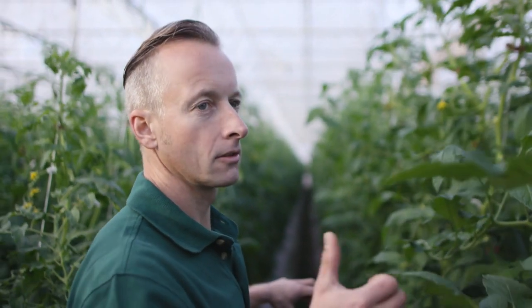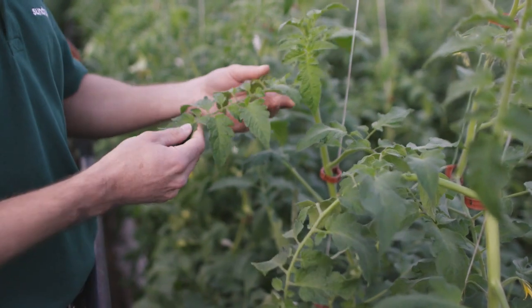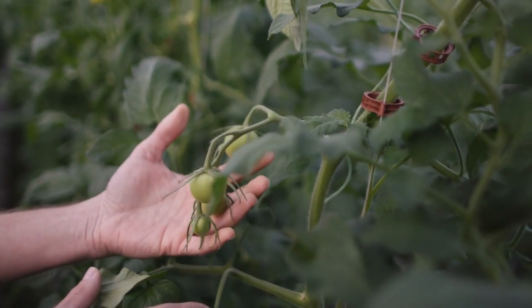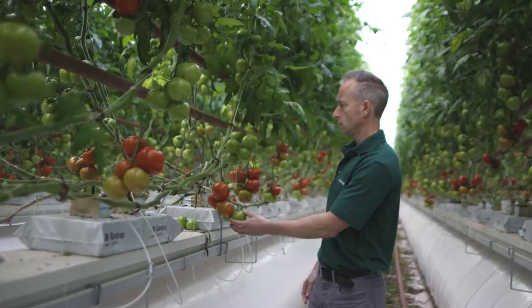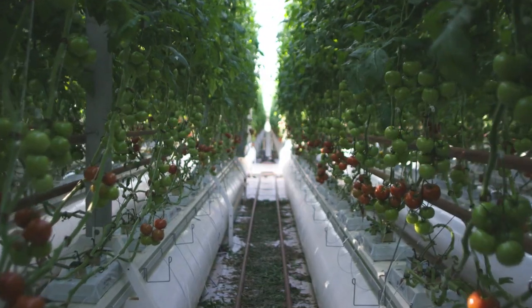This is the part where the fruits are going to be formed, so it's very important that this is looking good. What we're looking for here is the color of the leaves, the strength and thickness of the head of the plant, and the truss development. All of the nutrition is delivered through the drip feed irrigation system, which provides our water and the nutritional needs for the plants.